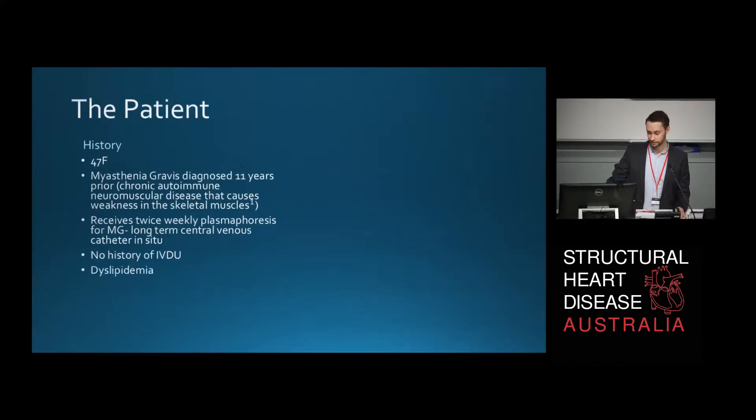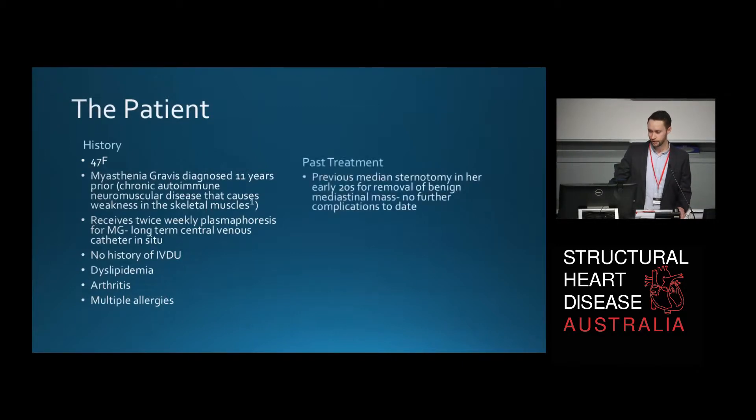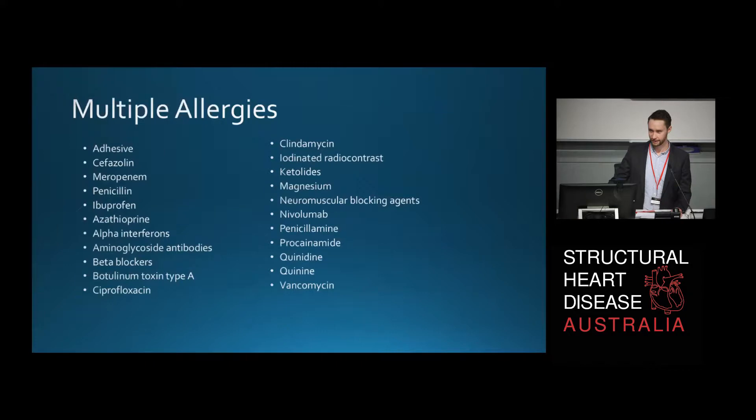She has no history of IV drug use. She does, however, have a history of dyslipidemia, arthritis, and an extensive list of allergies, which we'll see soon. In the past, she had a previous median sternotomy in her early 20s for removal of a benign mediastinal mass. She hasn't had any further complications to date. Just to give you an appreciation of the complexity of treating the patient, there's a list of all of her allergies.